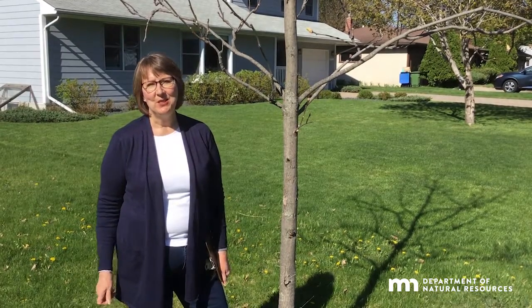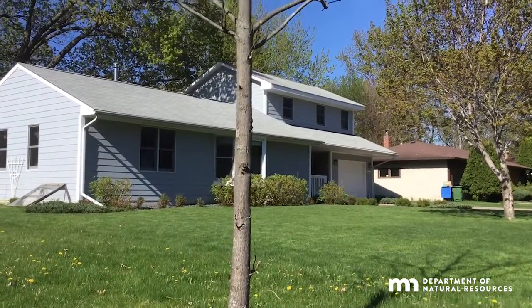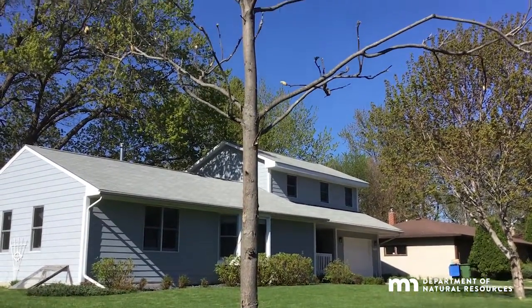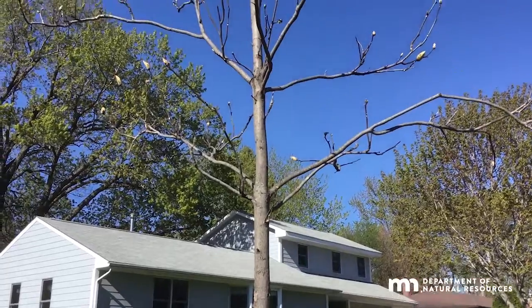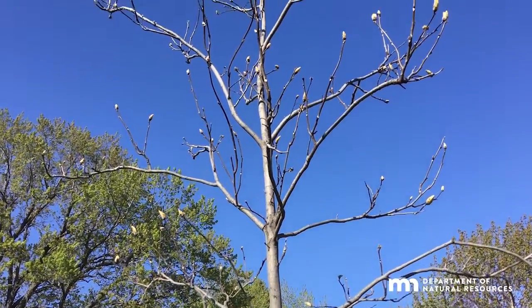Hi, I'm Emily Hyams, and this is the Best Native Yard Tree for our Changing Climate segment, brought to you by DNR Forestry. Want a tree for your yard that's a little different? Shagbark hickory is native to the southeastern part of the state, but will be a great tree in our changing climate for yards in southeastern, west-central, and metro areas of Minnesota.